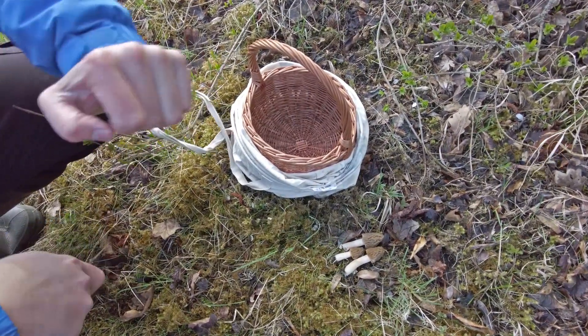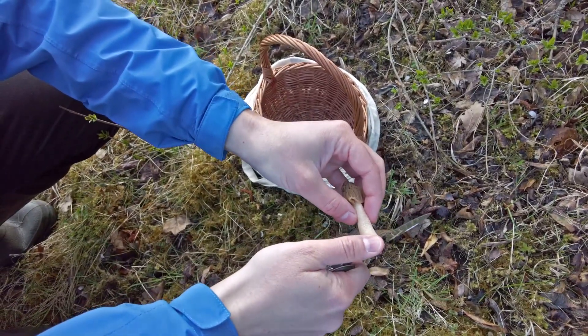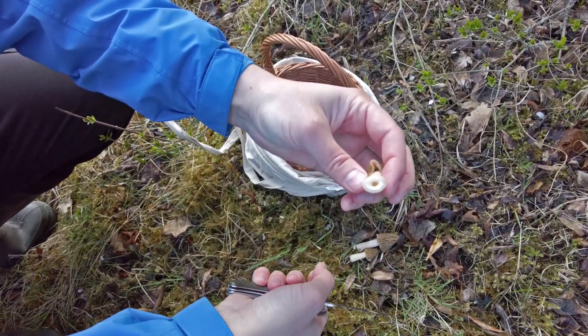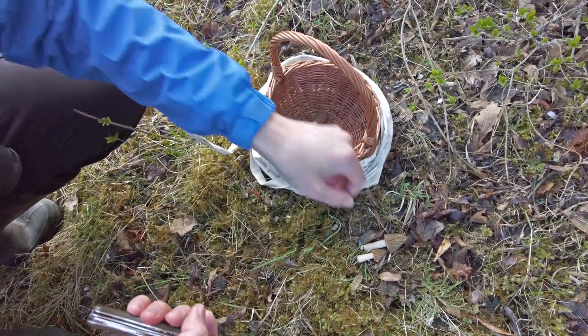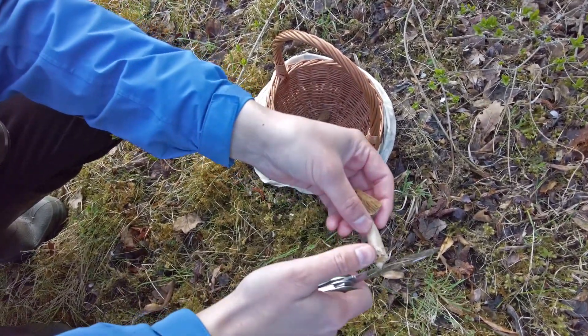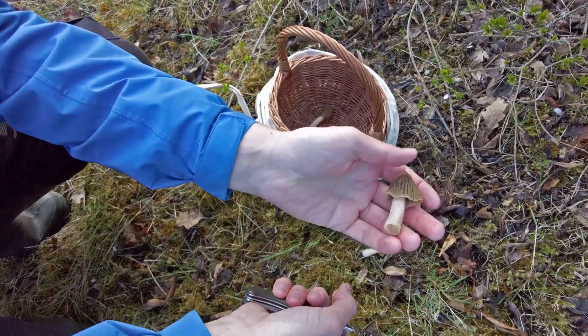So it's time to clean them — it's not too much work to do, I'll just cut out the bottom. If I don't find many of them today, I will dehydrate them.